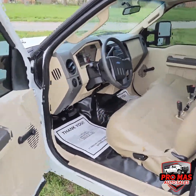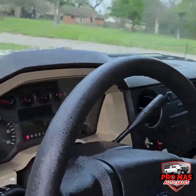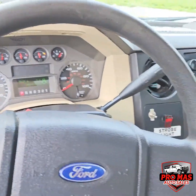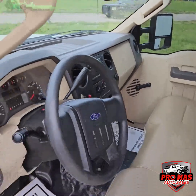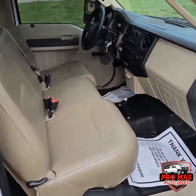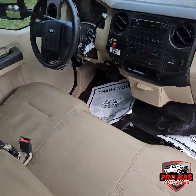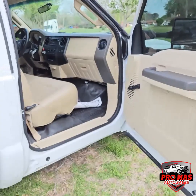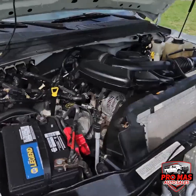Driver's side. Passenger's side. 5.4 V8.